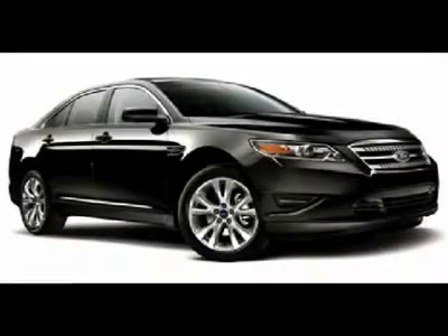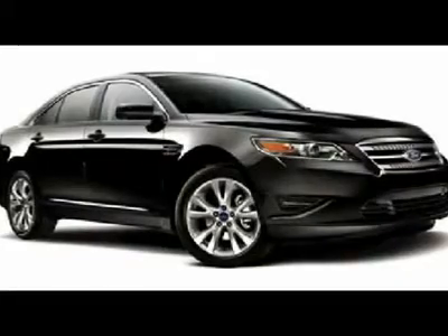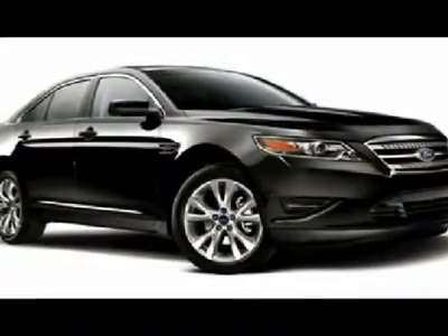We are pleased to present this excellent 2013 Ford Taurus with 2 miles. Its beautiful white platinum metallic tricot exterior is nicely complemented by a clean dune interior.